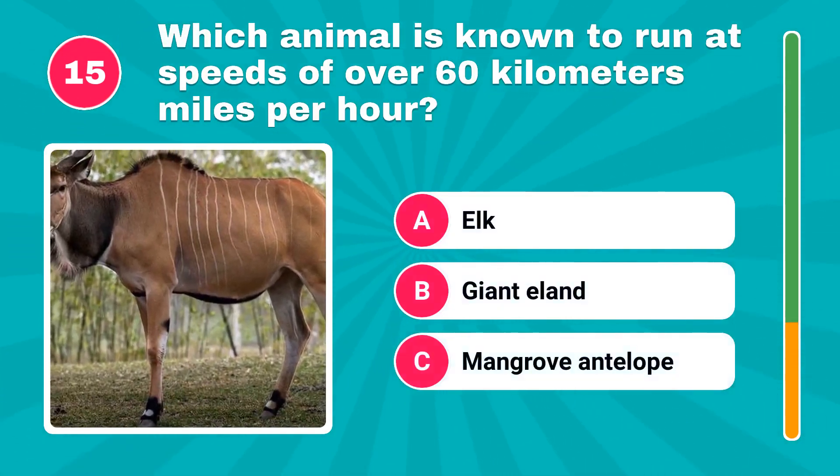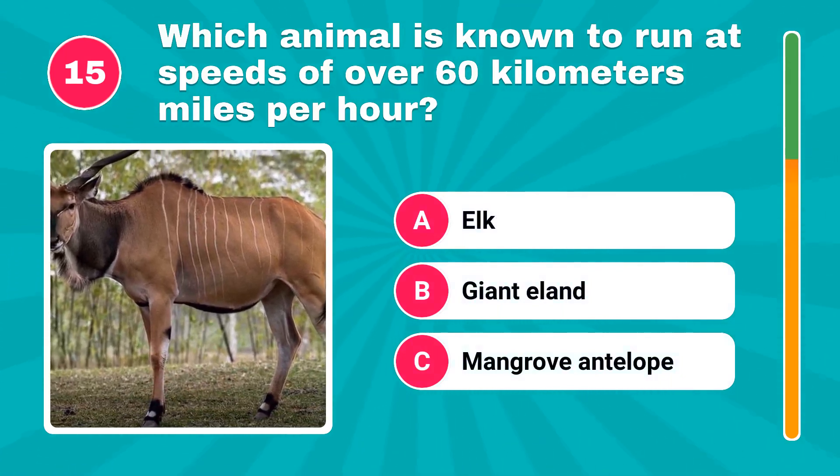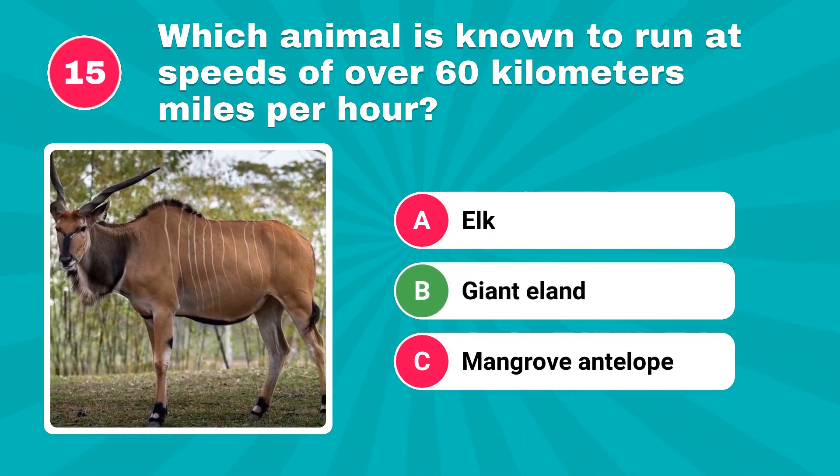Which animal is known to run at speeds of over 60 kilometers per hour? The answer is giant eland.